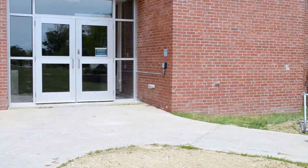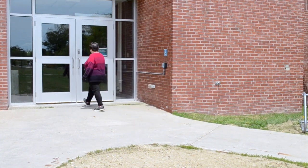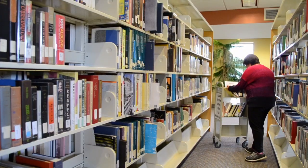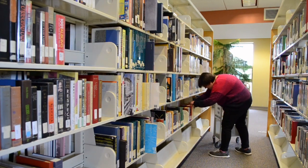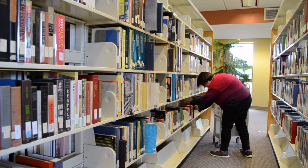When you arrive to your student employment, it is important to dress for success. If you are unsure of what is appropriate for your workplace, ask your supervisor. Our student employee Becky is arriving to work at the library in appropriate work clothes and is leaving all of her outside concerns at the door so she is ready to focus on work.